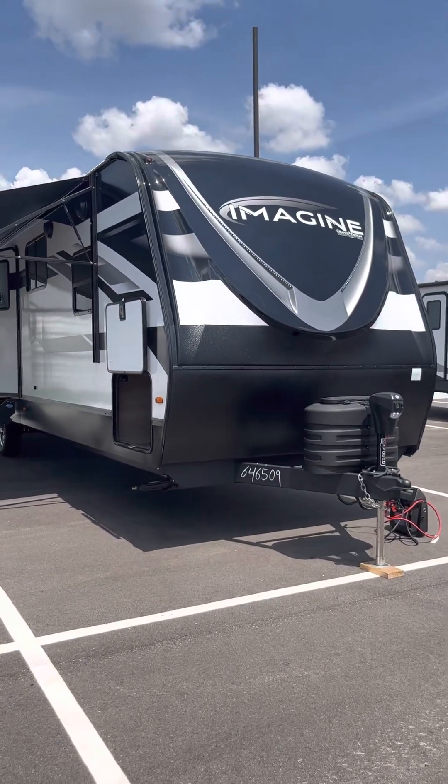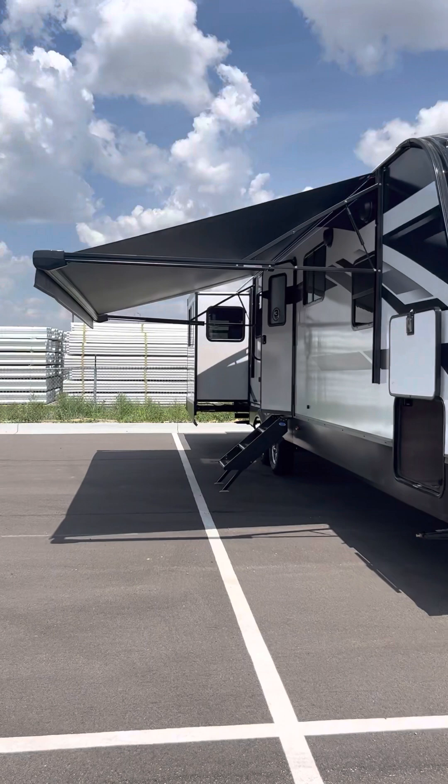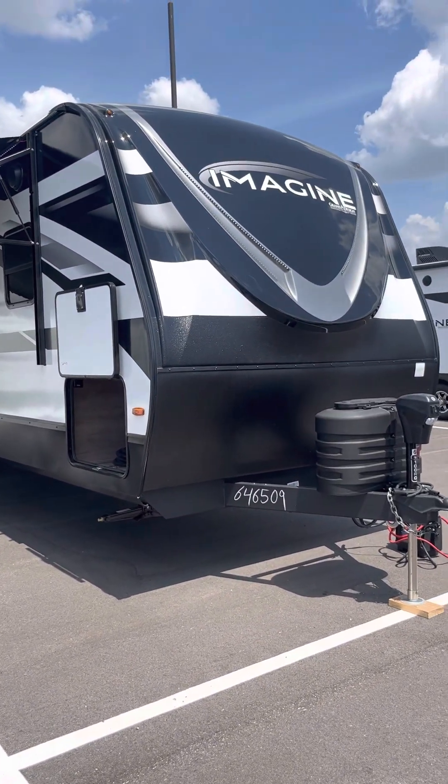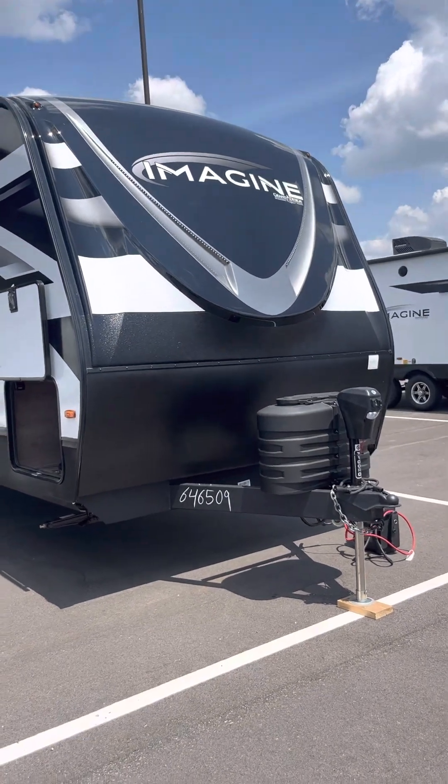Hey, it's Casey with Lazy Days up here in Council Bluffs, Iowa. I'm going to give you a quick run-through of the 2023 Imagine the 3100RD by Grand Design.